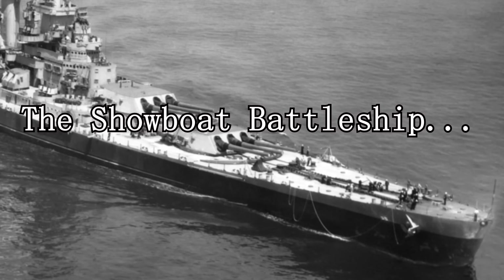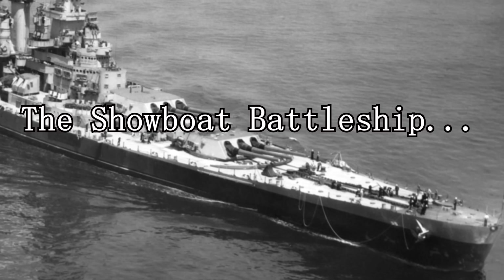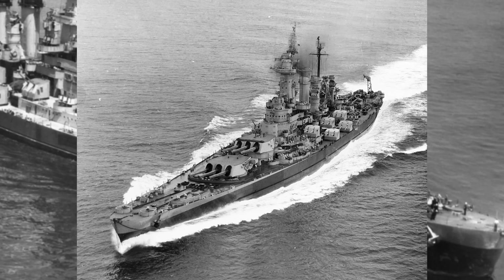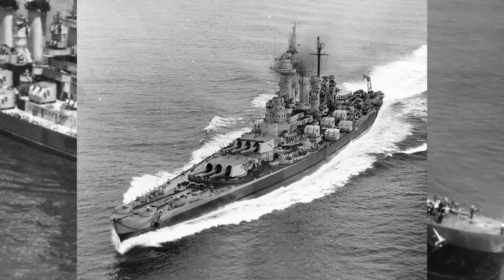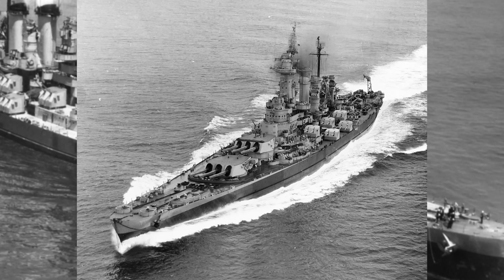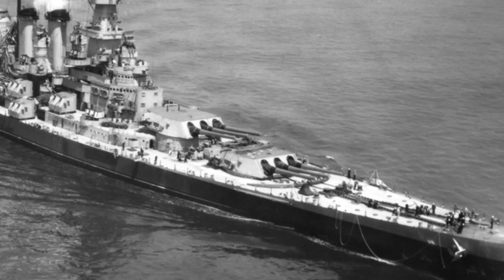USS North Carolina, or BB-55, is considered the lead ship of the North Carolina-class battleships, but her sister Washington was actually launched first, almost two weeks before her. Granted, North Carolina was laid down and commissioned first, so in terms of which one is older, I'll argue about that in the comments, though most seem to feel like the launch date should be the birth date, therefore making North Carolina the little sister.